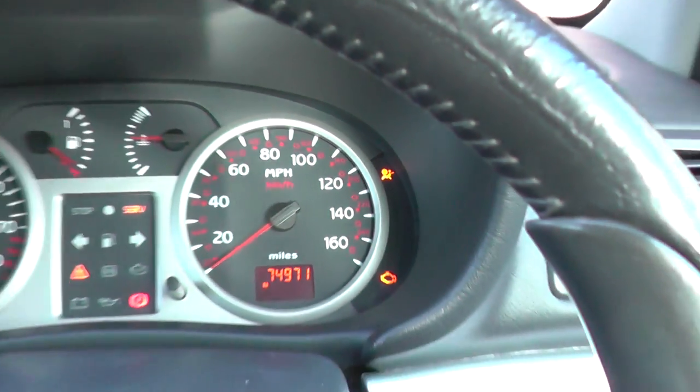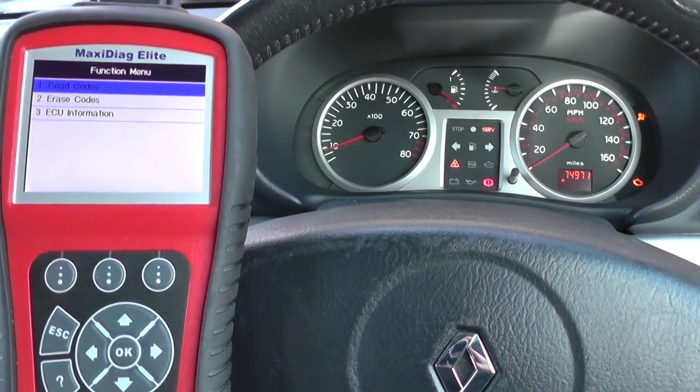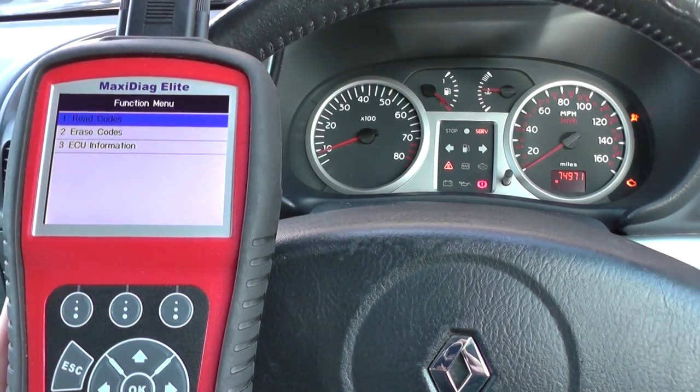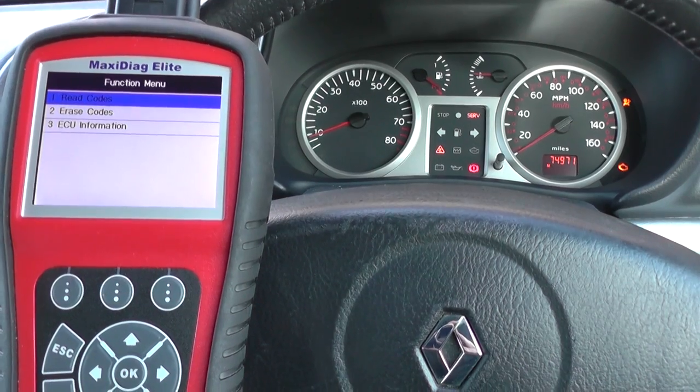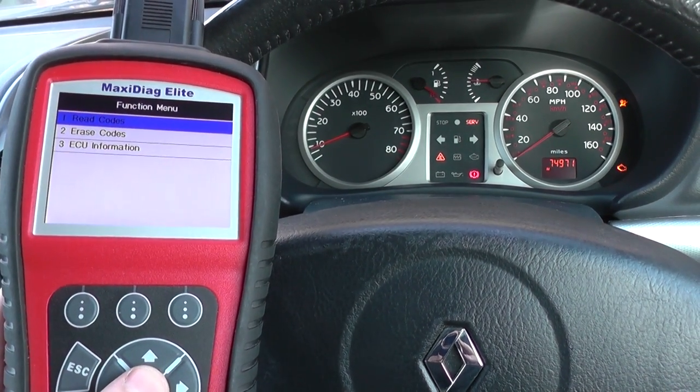We are going to use the Autel MD704 to diagnose the fault. We've already gone through the process of selecting our vehicle and we're now going into the stage where we can read the codes for the airbag section.